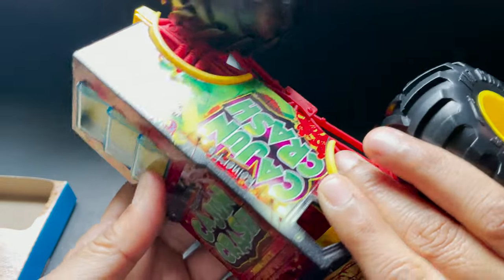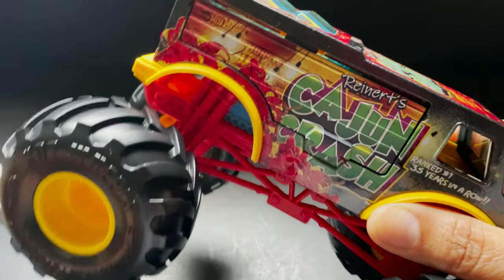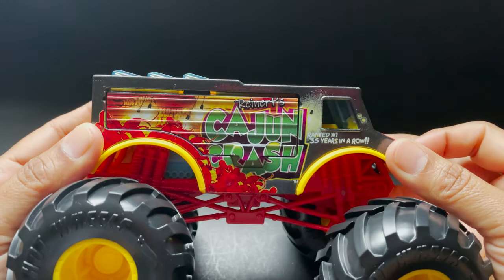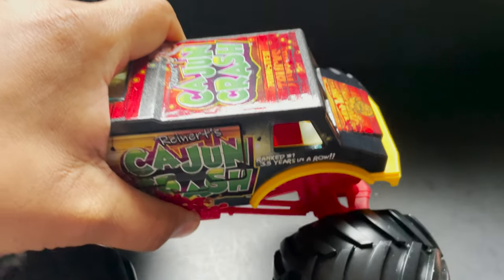I think this truck is ready for head-to-head battle with any oversized monster truck. And it's also good for collecting — for people who collect monster trucks. Solid build.